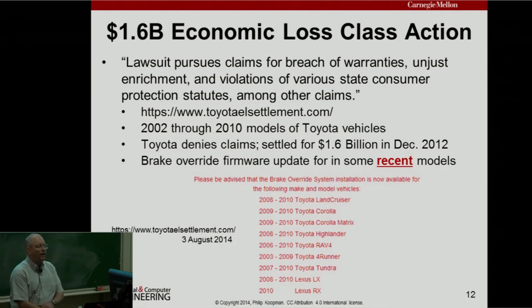After NASA issued its report, the economic loss class action happened. Toyota said: we have lots of people suing us over product quality, and we don't want to admit a software defect — we're not going to admit anything's wrong — but we're going to settle because we want to move on. This affects the 2002 through 2010 models of Toyota and Lexus vehicles. They settled for $1.6 billion.